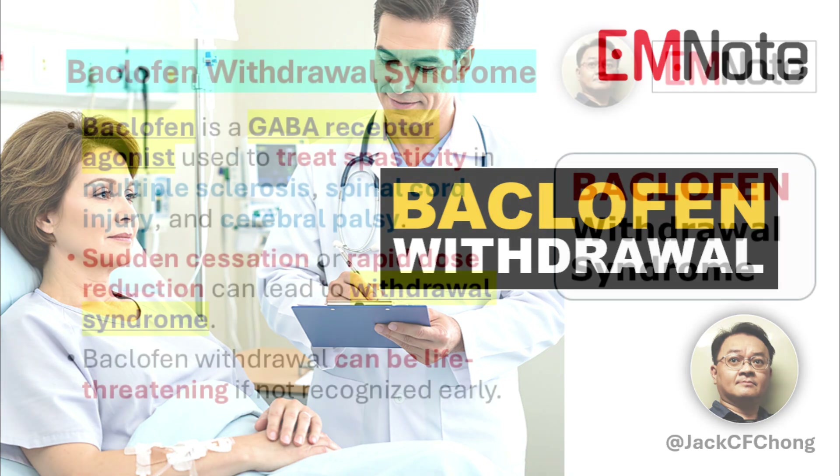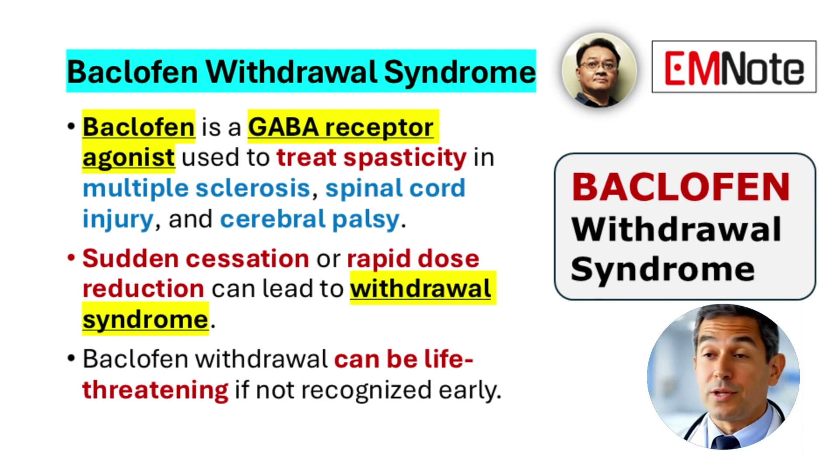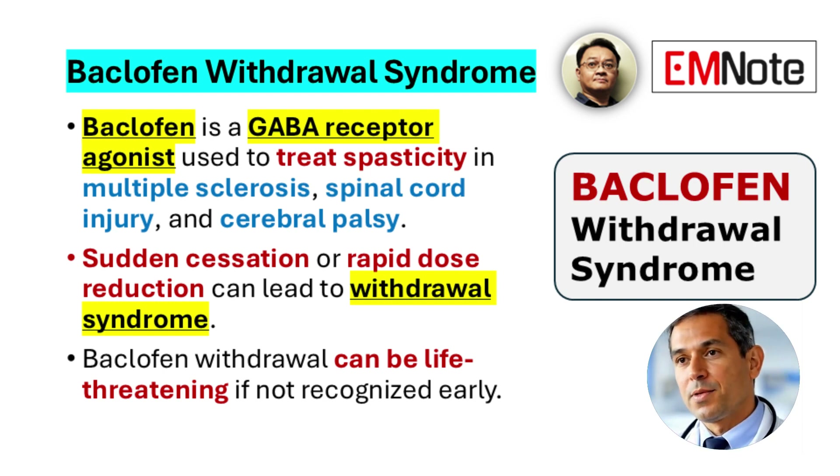Baclofen withdrawal syndrome. Baclofen is a centrally acting skeletal muscle relaxant that functions as an agonist at gamma-aminobutyric acid (GABA) receptors. It is widely prescribed for the treatment of spasticity associated with conditions such as multiple sclerosis, spinal cord injury, and cerebral palsy. Abrupt discontinuation or rapid dose reduction can lead to baclofen withdrawal syndrome, a potentially life-threatening condition that requires timely recognition and intervention.